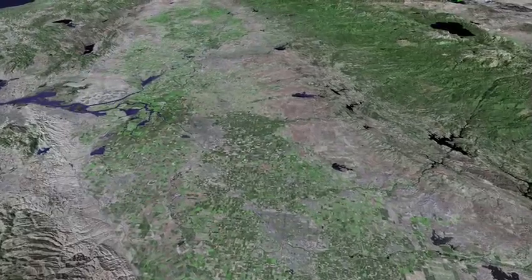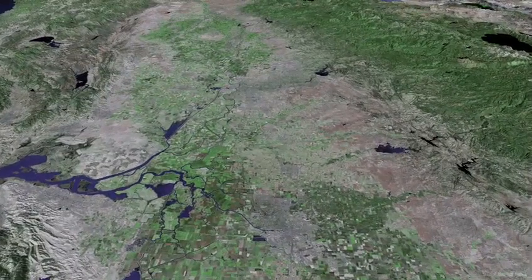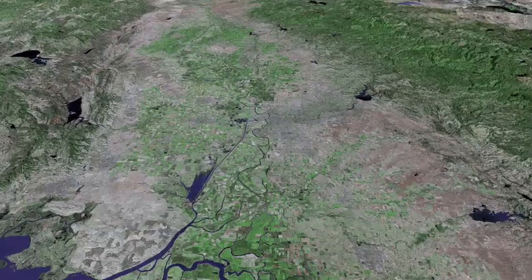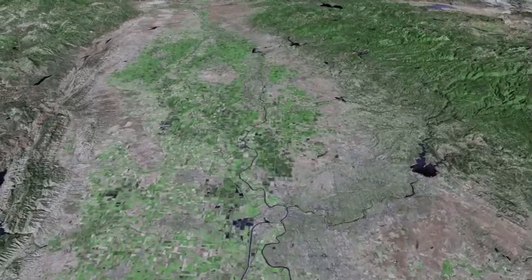As we approach Stockton, we enter the third subsection of the valley known as the Sacramento-San Joaquin Delta. Sacramento is on the right, and we have entered the Sacramento Valley.